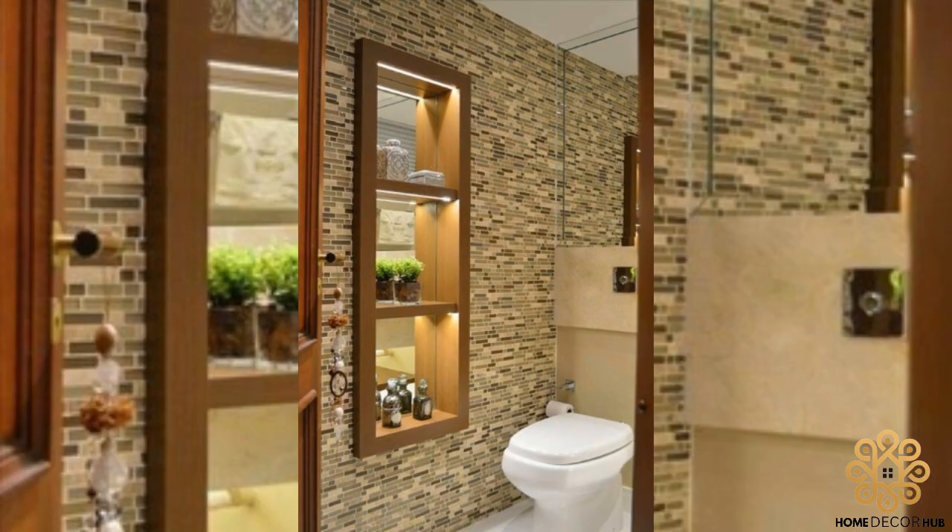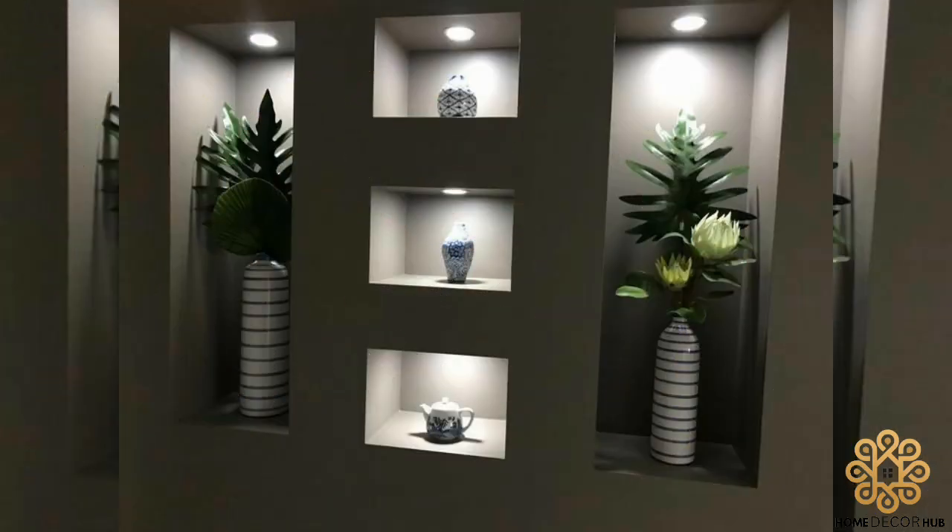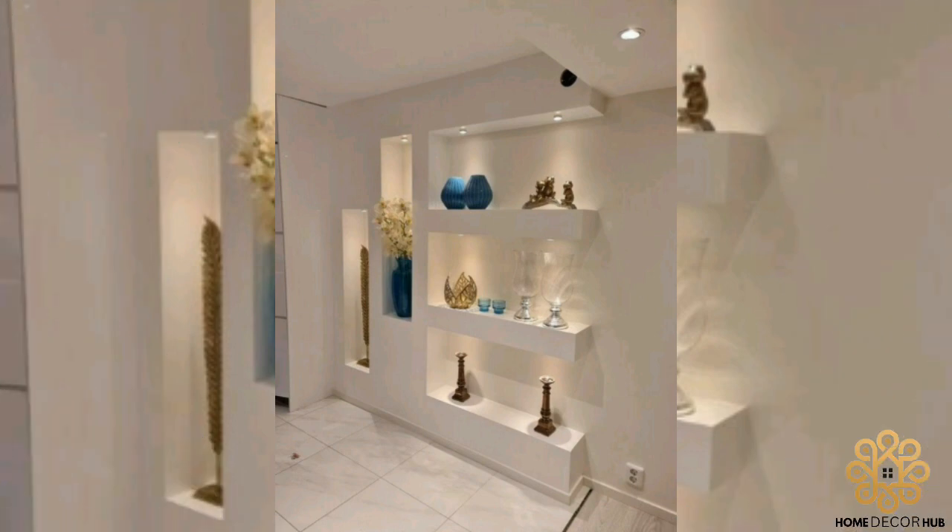Wall niches are the exact opposite — they allow you to display a few pictures, towels, or books to make your home feel more cozy.